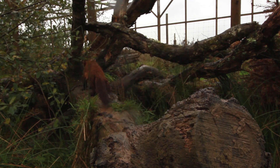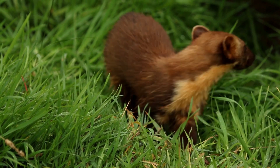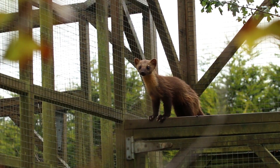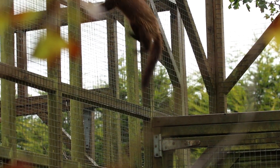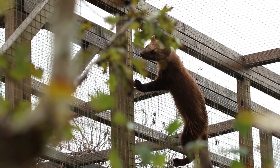If you give the pine martens a chance, if you let it be the animal that's meant to be in Britain — this widespread carnivore that can live anywhere if we allow it to — then we get our pine martens in our cities and our gardens. And it's not just this mythical creature confined to the Caledonian forest, which is the status we hold it in today.